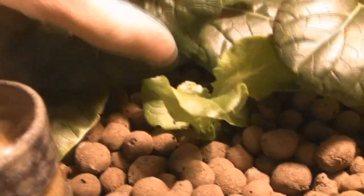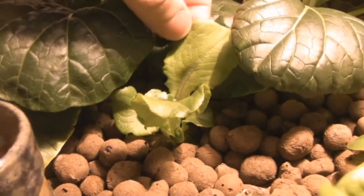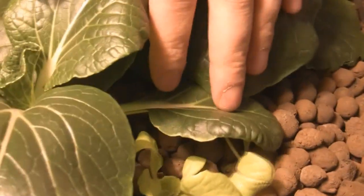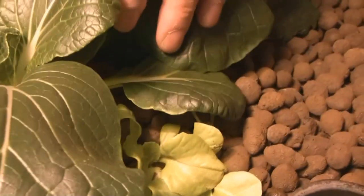Here's another variety of lettuce — I forget the name — but it took a long time to finally come up and start thriving. And back here is another variety of lettuce that I don't quite recall. I'll have to get out the seed packages.